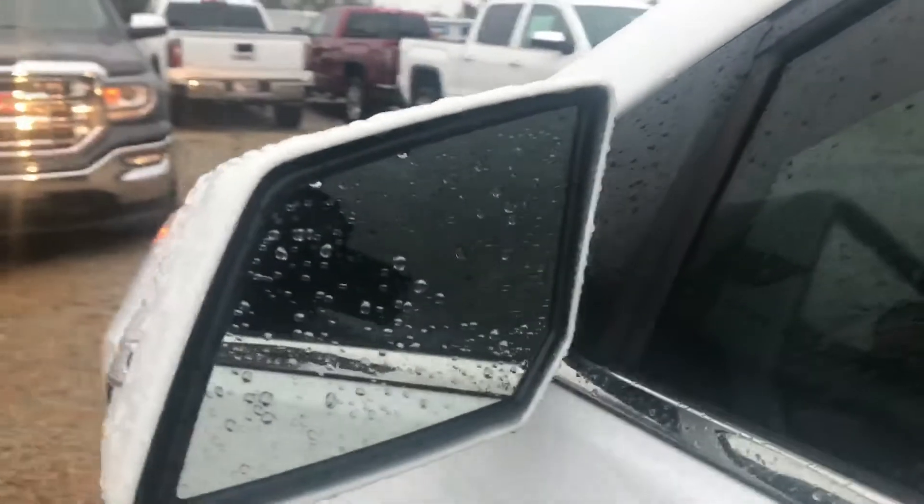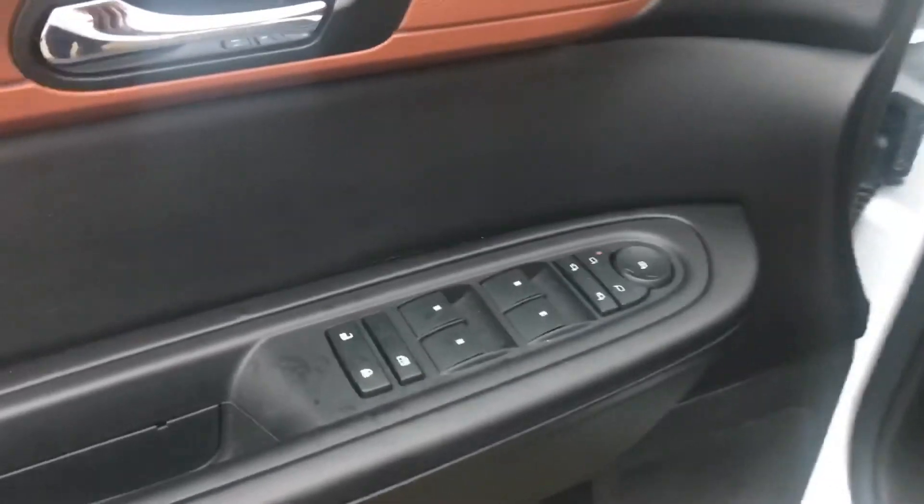Got the blind-side alert that will alert you when you're trying to switch lanes and there's a vehicle on your blind side. Power windows, memory seat options, and the Bose sound system — so you get that good stereo sound.